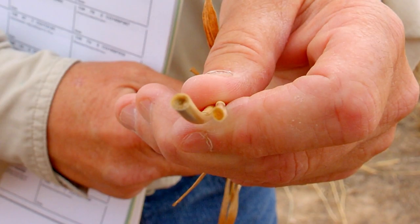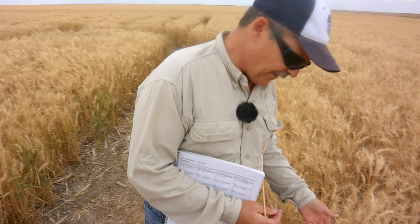You pull them up and you can see that the sawfly has cut the stem and kind of sealed it off. The larvae of the wheat stem sawfly are down below at that point. This is where the wheat stem sawfly has cut the stem.